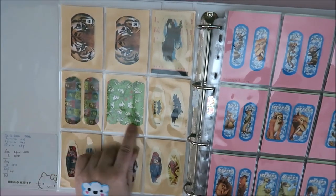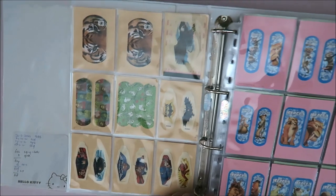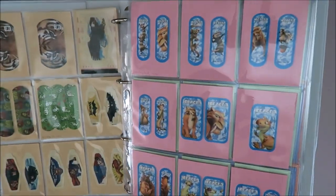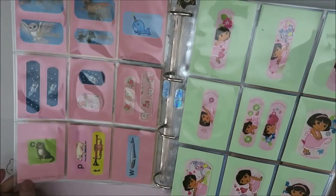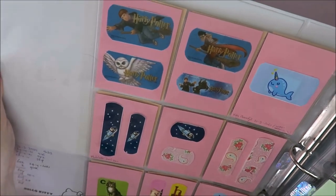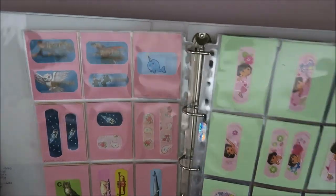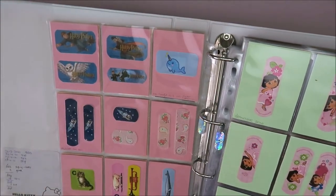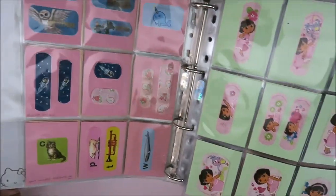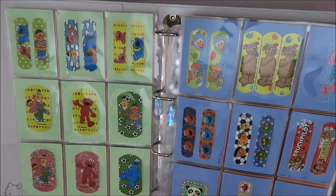In the binder you have those from the tins, the Jesus band-aids, the dinosaurs, Ice Age — all kinds of stuff. I do have Harry Potter band-aids — I don't have the box anymore because I didn't collect them back then, but I have four of them. Then a normal one. And a whole box on one page — Dora the Explorer and Sesame Street.